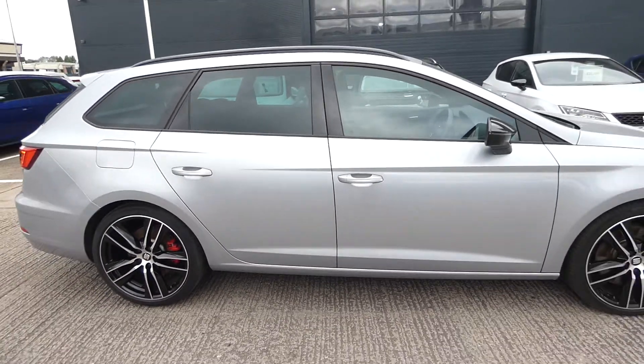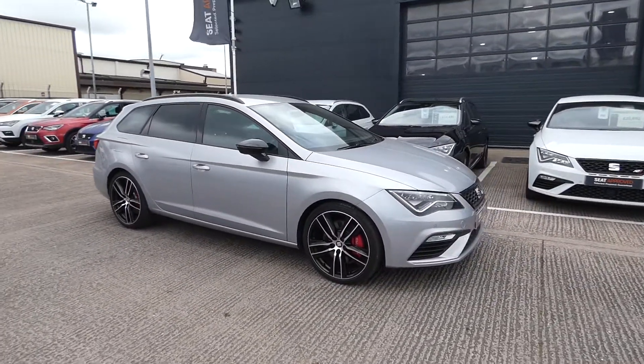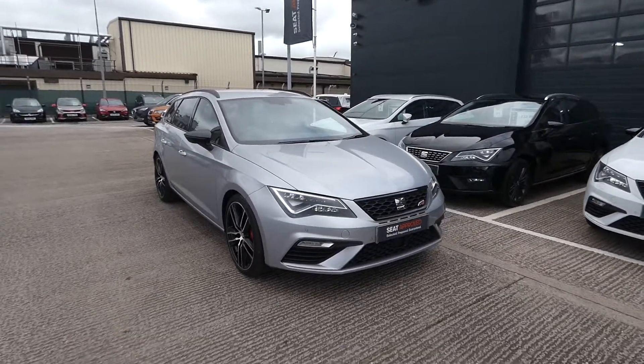If you're interested in this car, please feel free to give us a call or pop over to Crewe SEAT to speak with a member of our sales team. Our direct line is 01270 864 430. Thanks for watching.